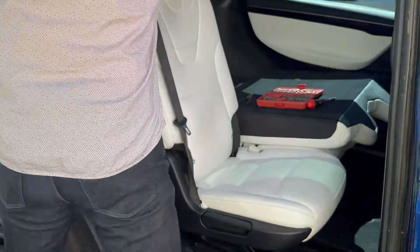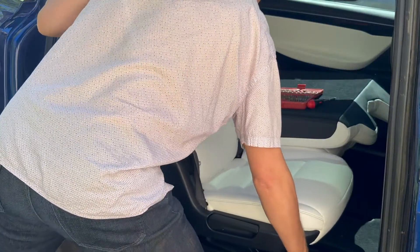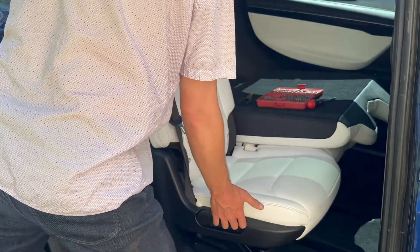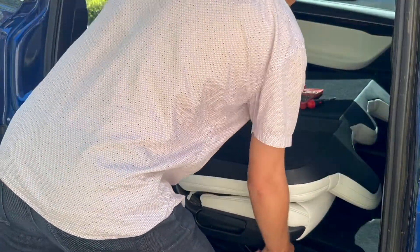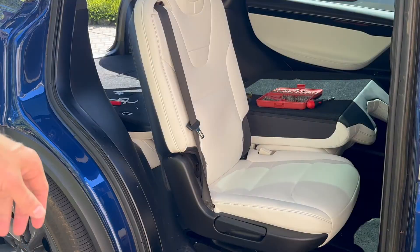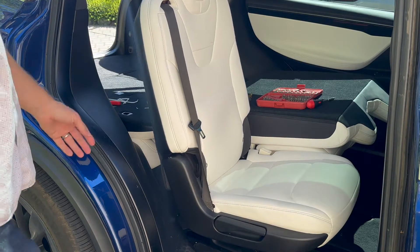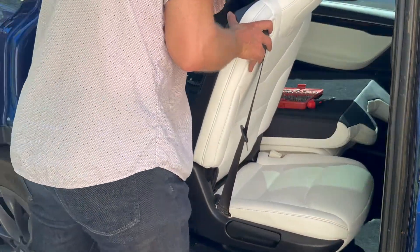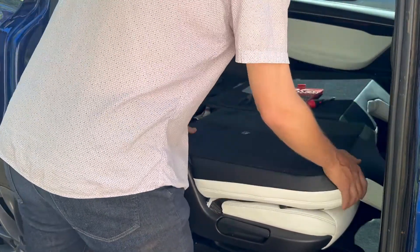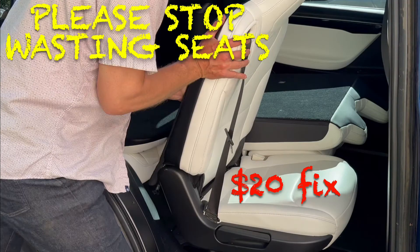First we'll test that the seat can latch and unlatch to the track and behaves properly with the manual slide release. Then we'll verify that the easy entry system is working properly: seat folds halfway, track unlocks, seat can slide, seat re-latches to the track, and the recline unlocks. Looks good. So Tesla, you've got to do better here — please stop wasting seats and your customers' money.